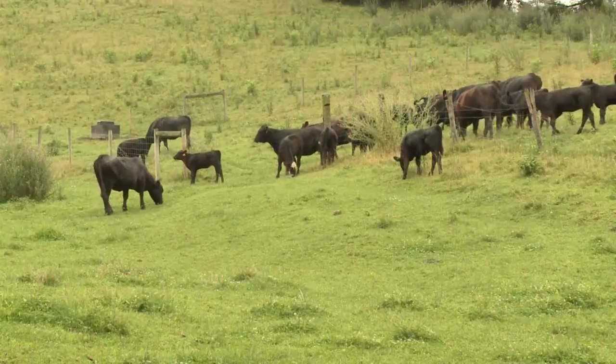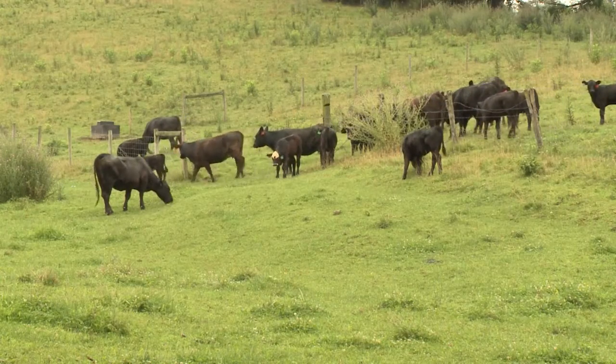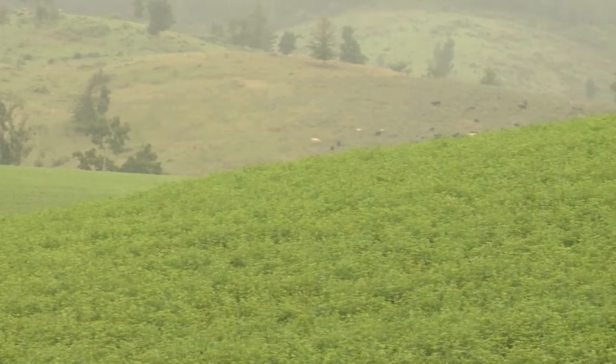Predominantly, the cattle customers we have in this area are traditional farm families that run a cow-calf operation. Some of them, as they've gotten larger, have branched out into stocker and backgrounding operations. Because here in southwest Virginia and the other surrounding areas that we cover, we do one thing — take tall grass and make it short again.